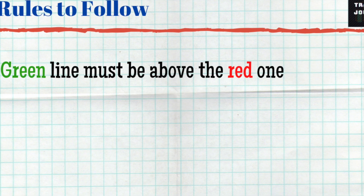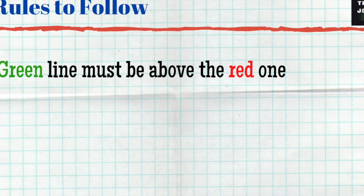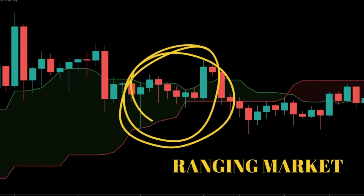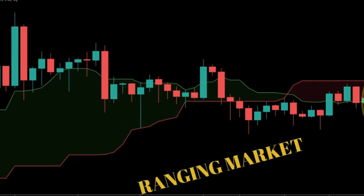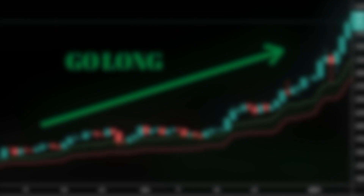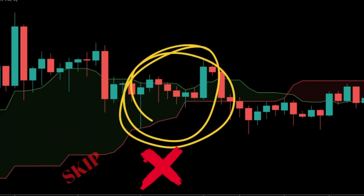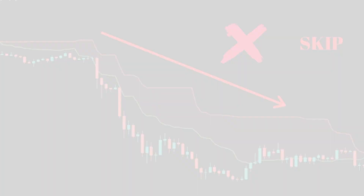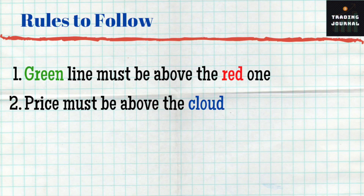But this first rule is not enough by itself. To be sure that there is an upward trend, the price must also be above the cloud. If the price is below the cloud, it means there is a negative trend. If it is inside the cloud, it indicates a ranging market. It only indicates a bullish trend if the price is above the cloud. So we will only open a long position when the price is above the cloud — never inside or below the cloud. This is our second rule.